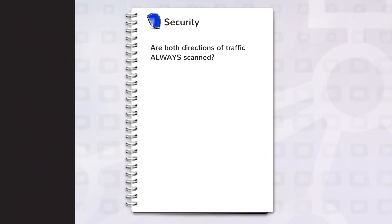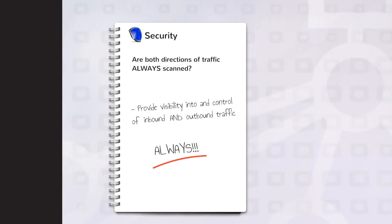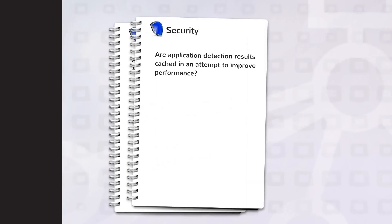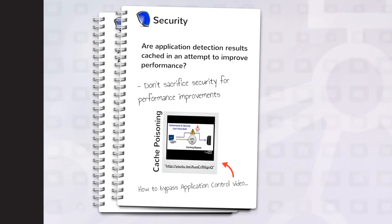Are both directions of traffic always scanned? A truly effective next-generation firewall needs to provide visibility into and control of both inbound and outbound traffic. Are application detection results cached in an attempt to improve performance? Don't sacrifice your security for performance improvements.